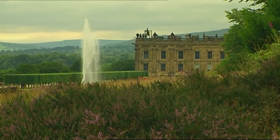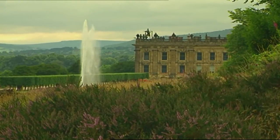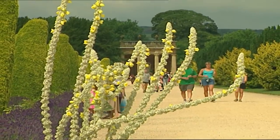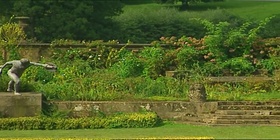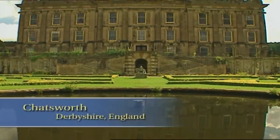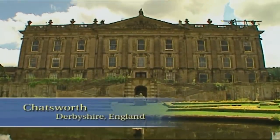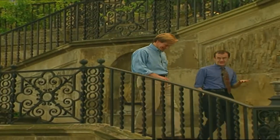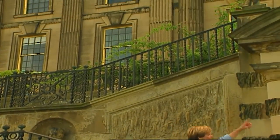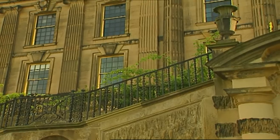Now I want to take you to one last grand English garden. What really makes this garden unique is that it's completely geared toward entertaining the visitor and showing gardeners grand ideas that they can take home and try on a smaller scale. Welcome to Chatsworth, home of the 11th Duke and Duchess of Devonshire. Simon Seligman, spokesman for the estate, tells us a little about its history.